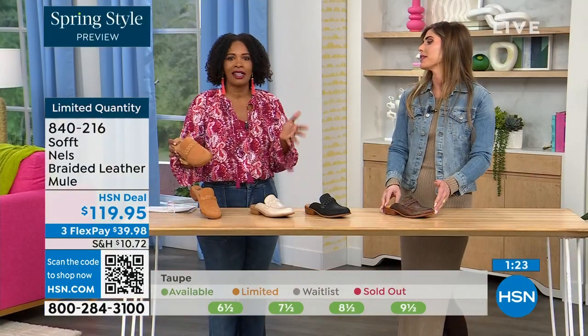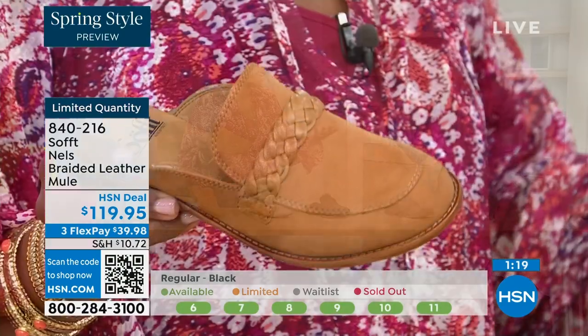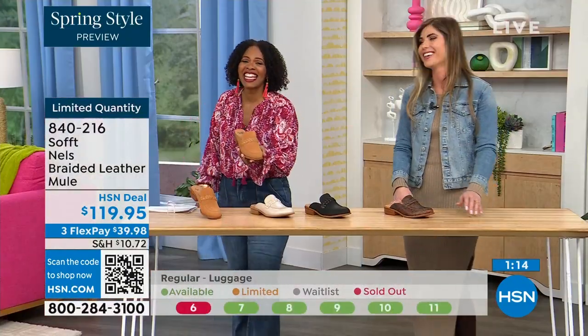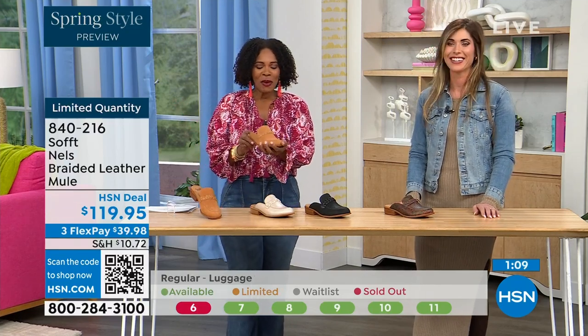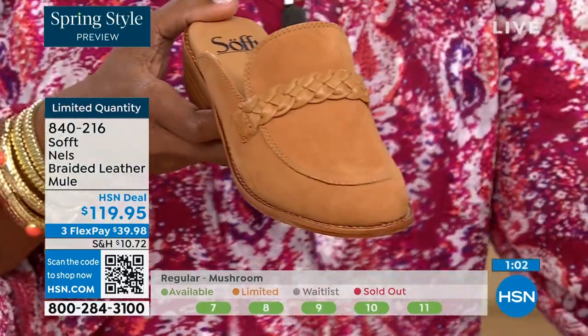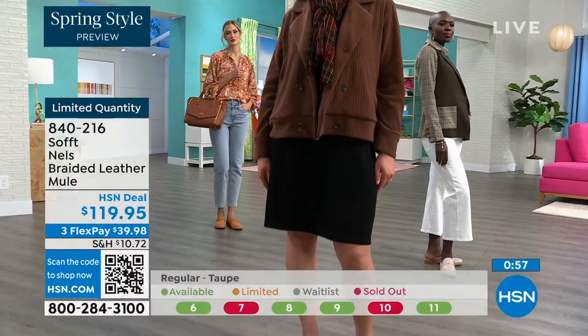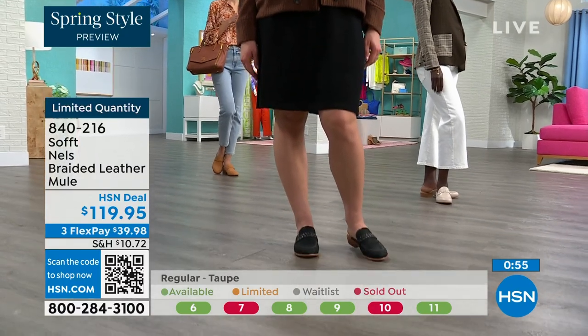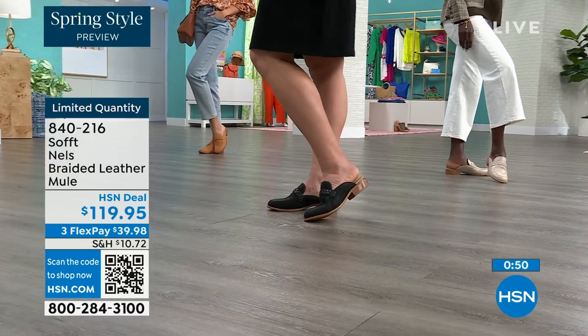We are starting to lose size 6 across all colors — those small sizes are going very quickly. We usually bring in the most in black, so we're probably pretty good with black, but the other colors are the ones you don't want to wait too long on. This is a style of shoe — the mule with a loafer kind of style — that is not a trendy thing. It's always the one you want to reach for as the weather starts to warm up.